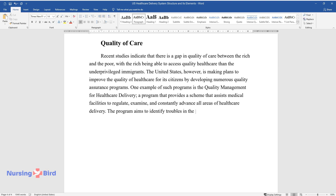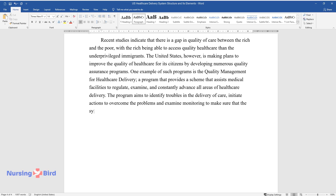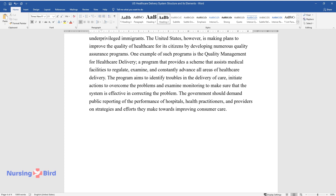The program aims to identify troubles in the delivery of care, initiate actions to overcome the problems, and examine monitoring to make sure that the system is effective in correcting the problem. The government should demand public reporting of the performance of hospitals, health practitioners, and providers on strategies and efforts they make towards improving consumer care.